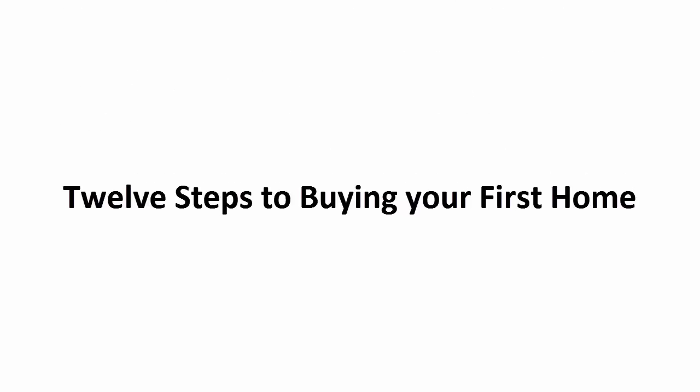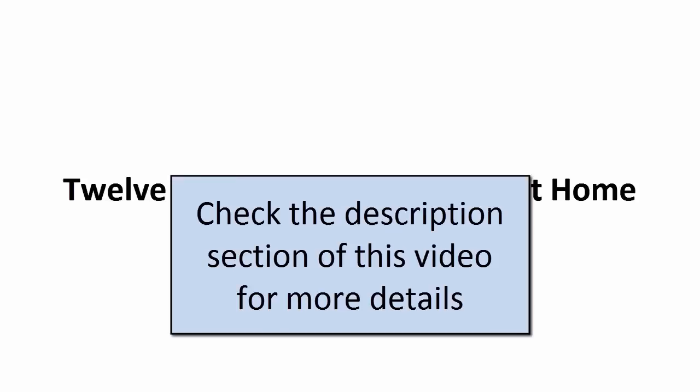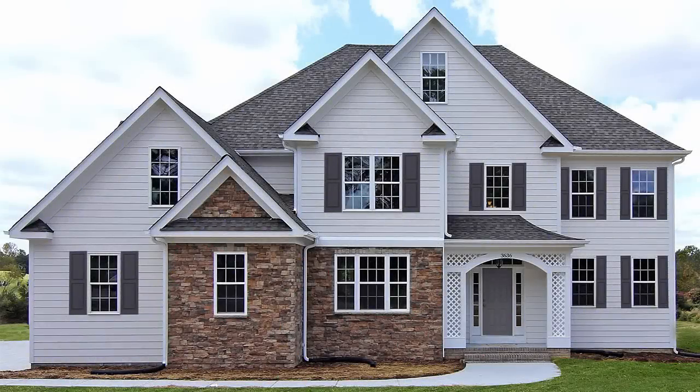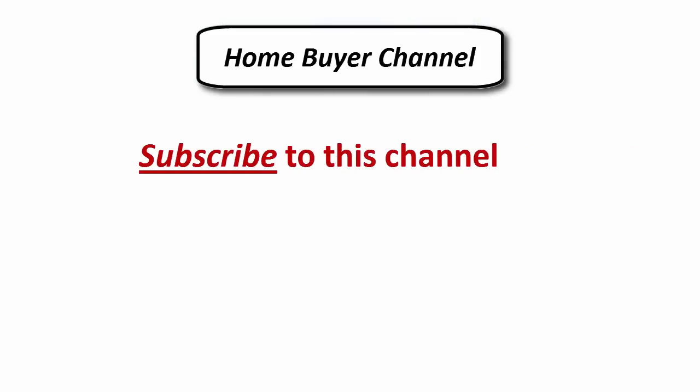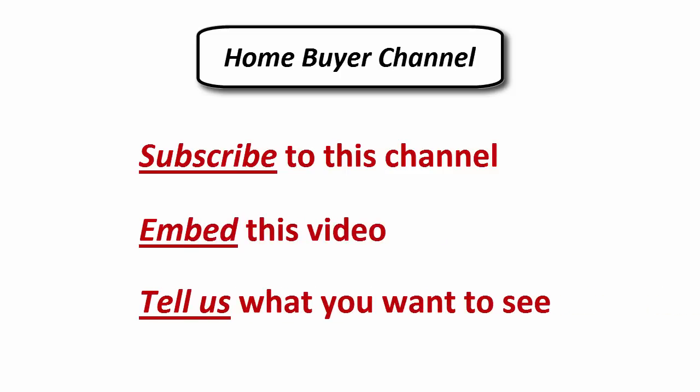Now that you know the 12 steps to buying your first home, you're ready to set out on your journey. Subscribe to the Home Buyer Channel so you can learn in detail the most important aspects of each step. If you liked this video, please subscribe to the Home Buyer Channel. If your business involves homebuying or financing, we encourage you to embed this video into your website. Use the comment section to let us know what you think and what other homebuying topics you'd like to see in the future.